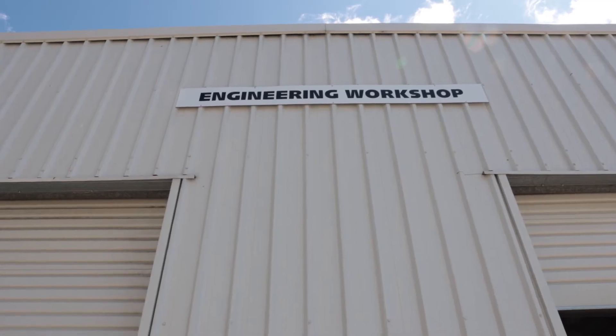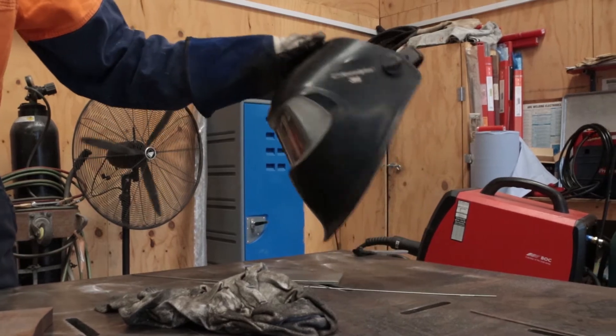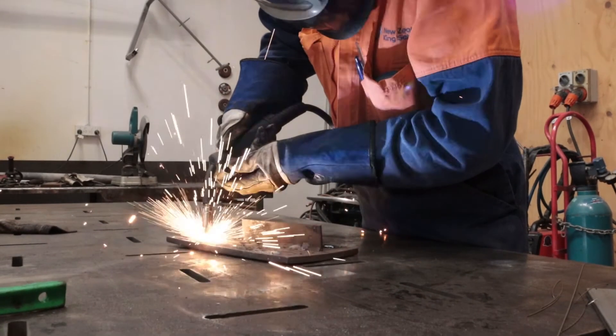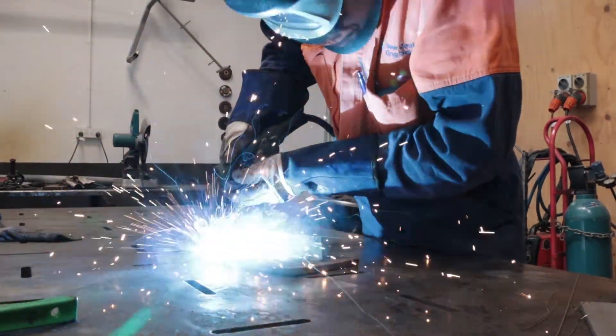Our workshops are multiple risk zones and as such no unauthorized access is allowed. This also means that you should not use any tools or equipment unless cleared by the engineering team leader.